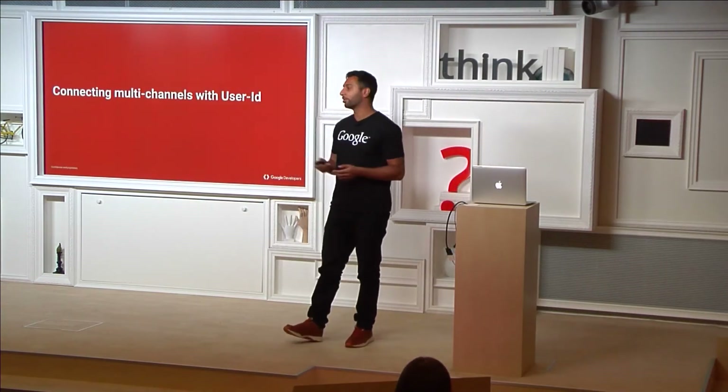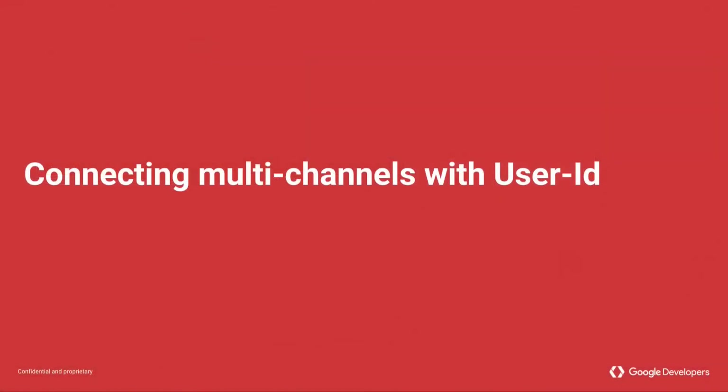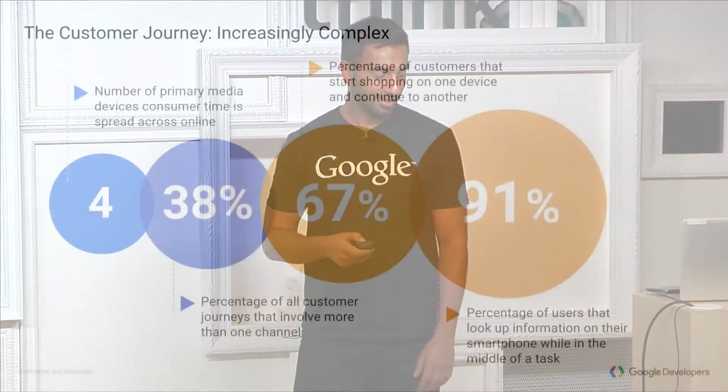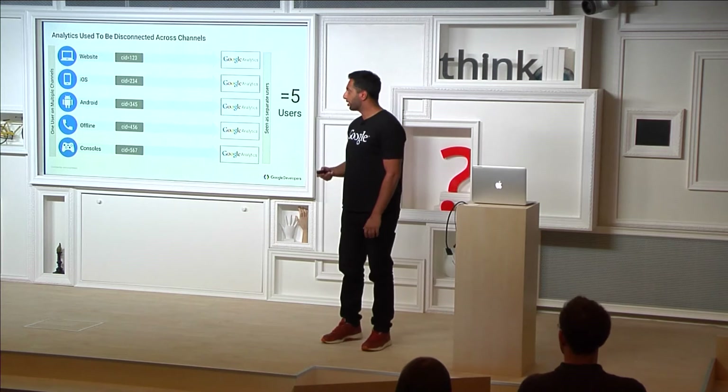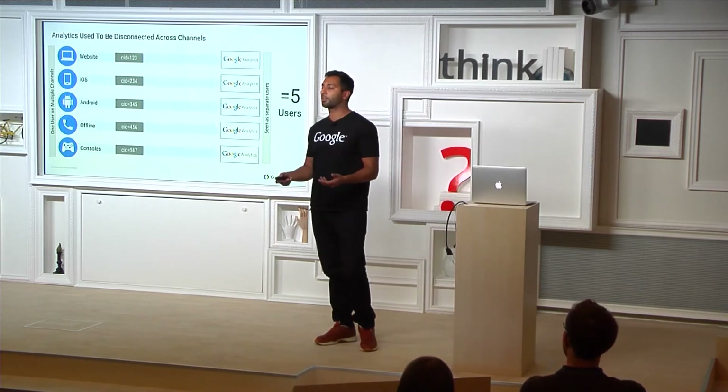One of the problems you might have is measuring users across so many different devices. On average, there are four devices per user — work, home, mobile, tablet. 38% of people do a journey involving more than one device. And 67% start on one device and continue shopping, research, or travel on a different device. Traditionally with analytics, different channels were quite disconnected — every single device would have an individual client ID: a cookie for web, an IDFA for apps, something else for offline tracking.